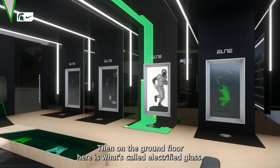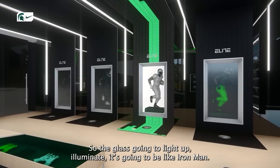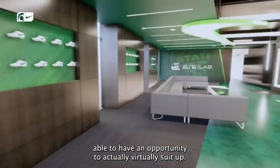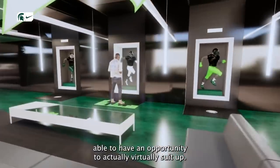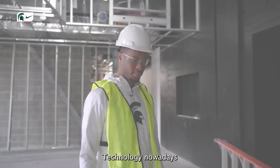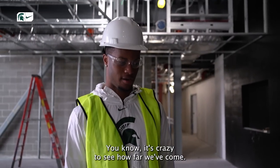On the ground floor here, it's what's called electrified glass. The glass is going to light up and illuminate — it's going to be like Iron Man. You're going to have an opportunity to actually virtually suit up and really visualize yourself as a Michigan State Spartan. Technology nowadays, it's crazy to see how far we've come.